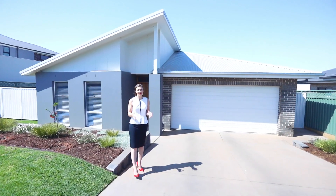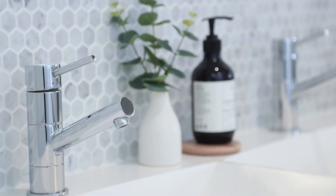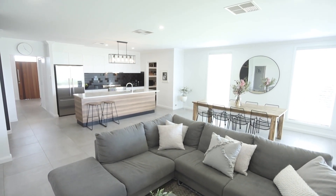Ladies and gentlemen, welcome home. Only four years old, the home has been custom designed and tastefully finished with a contemporary, modern palette and natural light a feature, creating a wonderful feeling of space and ease of living.